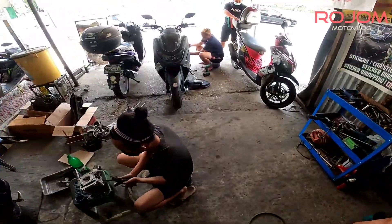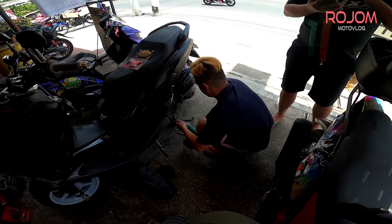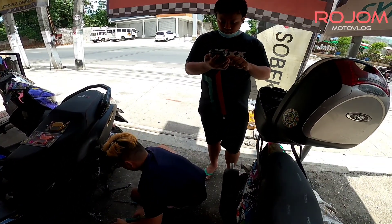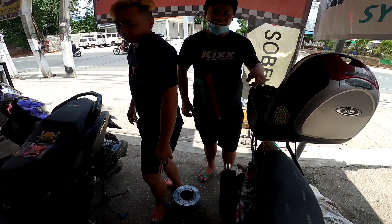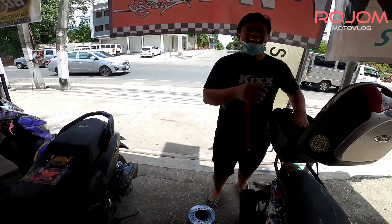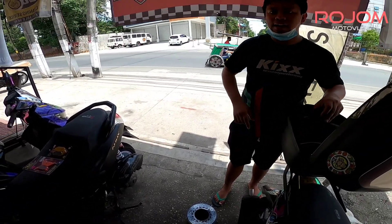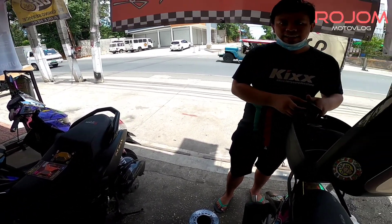So, balik tayo sa motor natin. Nakabaklasan ni Patrick. Oh, lakas ng RPM. Hanggang dun lang yun ba? Yung tunog, tunog ano eh, kargado eh. Gando na lang. Sinisinok — ang bigat ng bola.